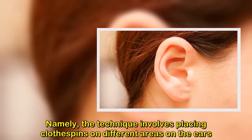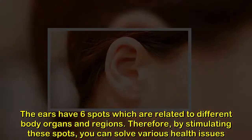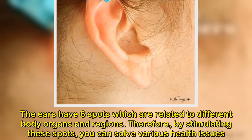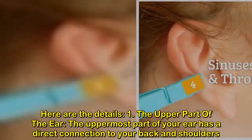The technique involves placing clothespins on different areas on the ears. The ears have six spots which are related to different body organs and regions. Therefore, by stimulating these spots, you can solve various health issues. Here are the details.